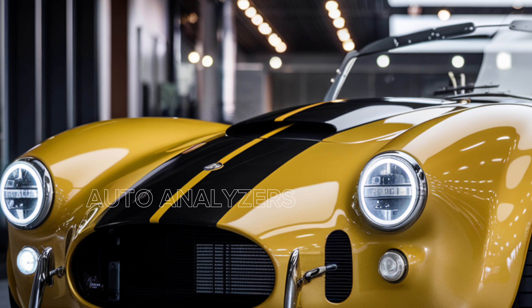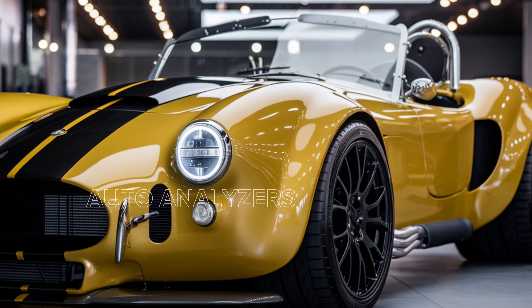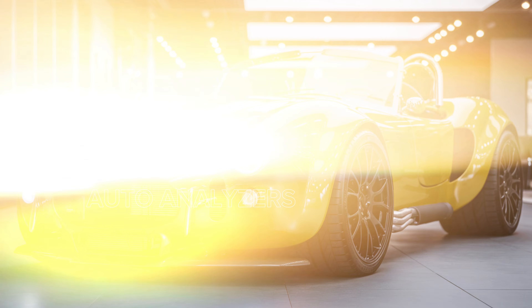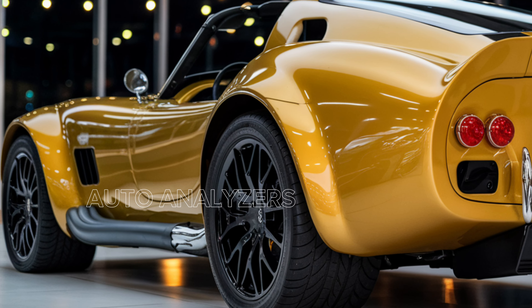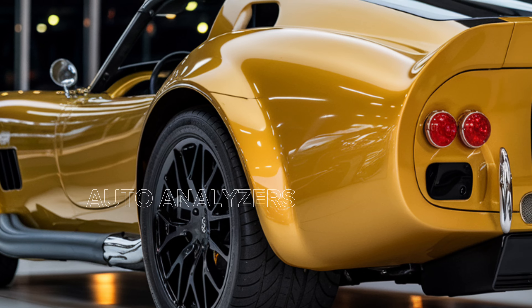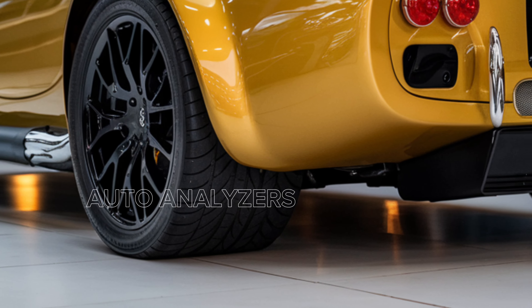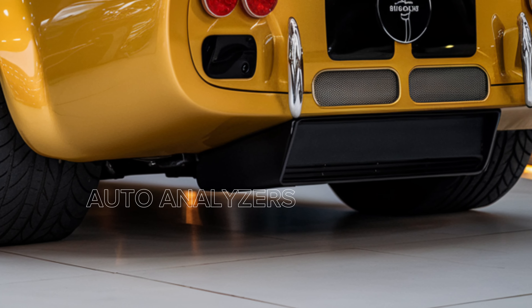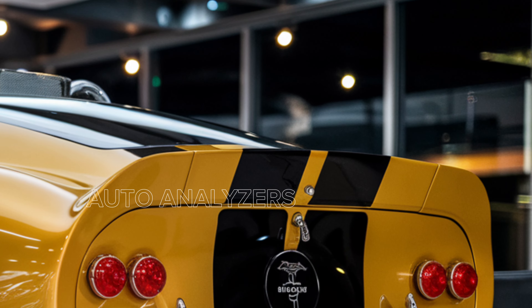Shelby has stayed true to the Cobra's iconic shape — the long, low-slung body, wide fenders, and that unmistakable front grille. It screams vintage Cobra but with a modern edge. The 2025 model has been updated with sleeker aerodynamics, LED lighting, and lighter materials like carbon fiber to keep it as fast as it looks. It's got that classic roadster vibe but with a futuristic twist — definitely a head-turner whether you're on the track or the street.